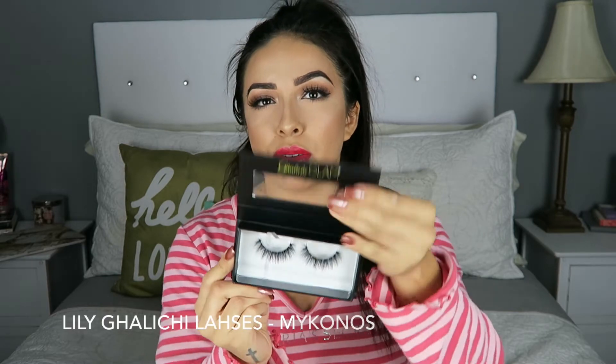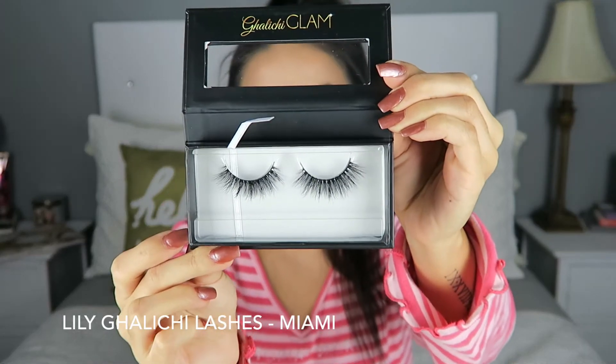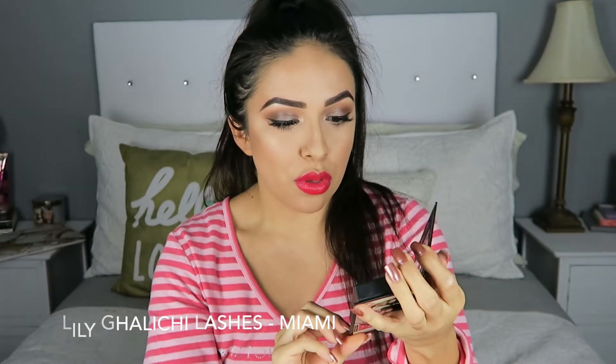The next two items that I picked up are lashes. These are the Lily Lashes and I got them in the style Mykonos — I believe that's how you pronounce it — and then I also got the style Miami. They are both really pretty and I can't wait to try them out.